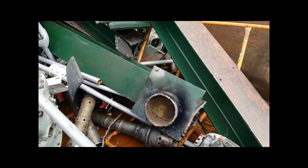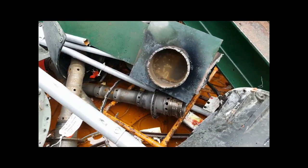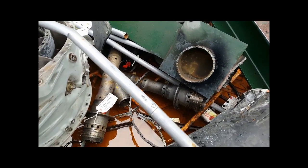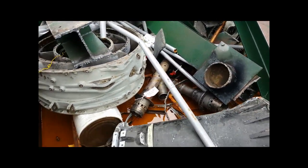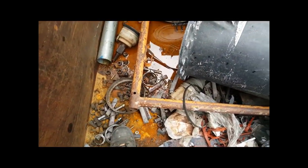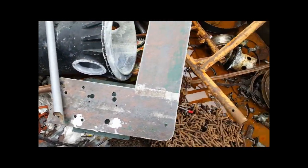Look at that. There's one of the supports that went into the ground, right next to an LP turbine shaft of a Rolls Royce, rusting in the rain. This is where you get your souvenir turbine blades, people - right there in the junk. There's some more here.